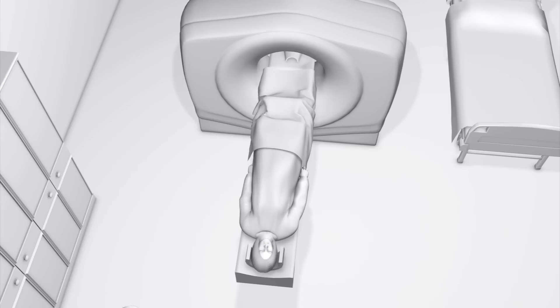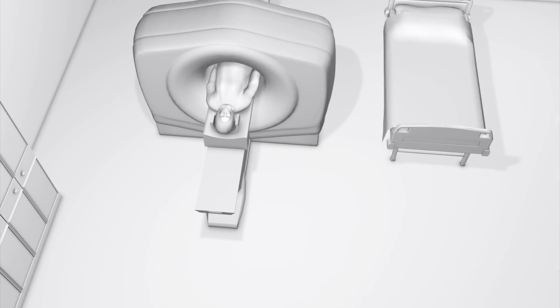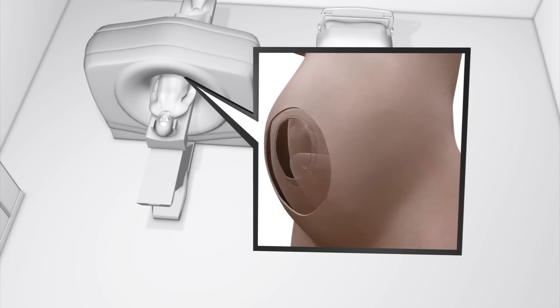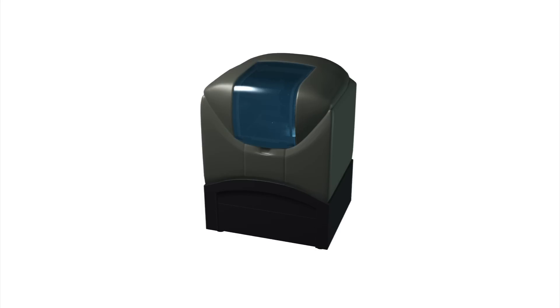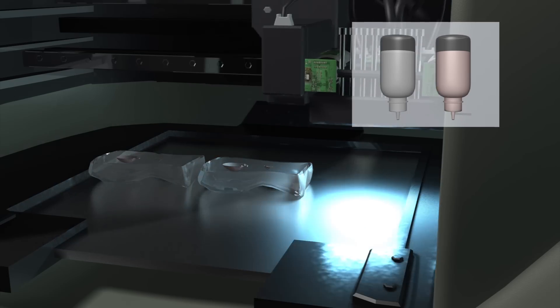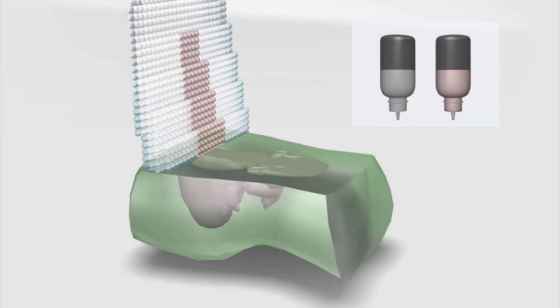It uses MRI scans and biotexture modelling to convert the MRI data into a 3D image. A 3D printer then builds up the model using different colour resins — transparent resin for the mother's tissue and white for the baby — creating a 3D model of the unborn child inside the mother's uterus.